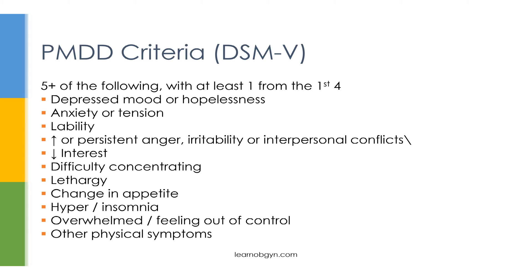Additional PMDD symptoms include decreased interest in activities they used to enjoy, problems concentrating, lethargy, changes in appetite, sleeping too much or too little, feeling overwhelmed or out of control, and physical symptoms like bloating or abdominal pain. Notably, the majority of PMDD symptoms are affective symptoms, with physical symptoms being only a minor component.